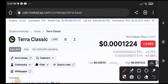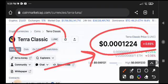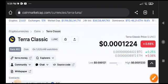Hey, what's up Terra Classic coin holders! Welcome to another brand new video. Today we will talk about the next price target of Terra Classic coin. This is a very important video because the next price target is very important to understand.